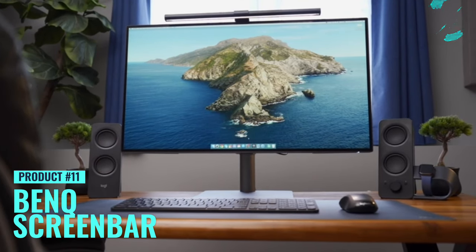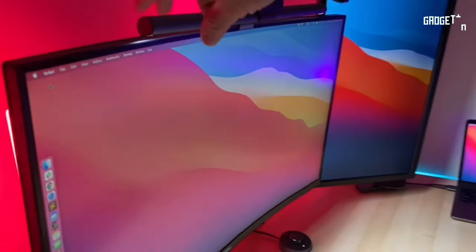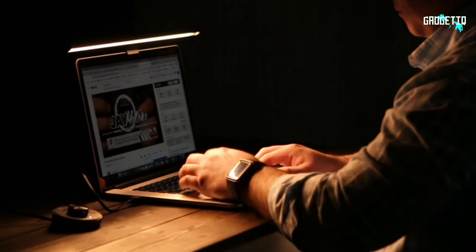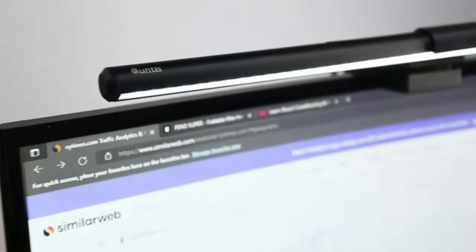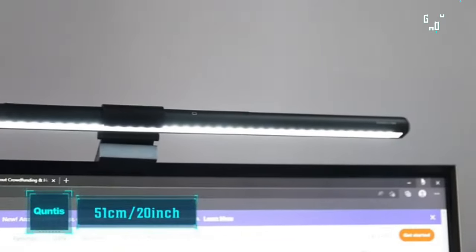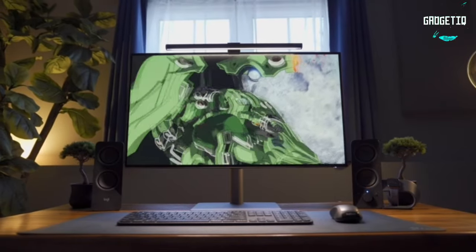If you're tired of straining your eyes during late-night work sessions or squinting at a glaring screen, meet the BenQ ScreenBar Monitor Light, your new workspace companion. With its auto-dimming feature, it senses your surroundings and adjusts the light for a comfortable, eye-friendly setup. You can adjust the hue — warm and cozy, or crisp and cool, it's your call. No more annoying screen glare, and it clips right onto your monitor, saving precious desk space. Click the link below to upgrade your workspace.